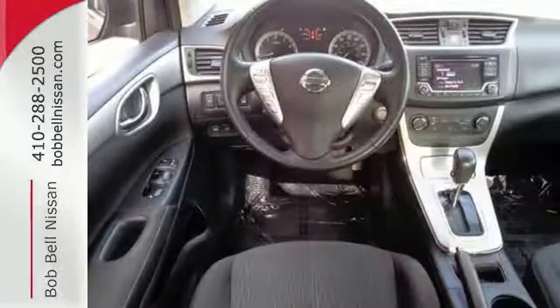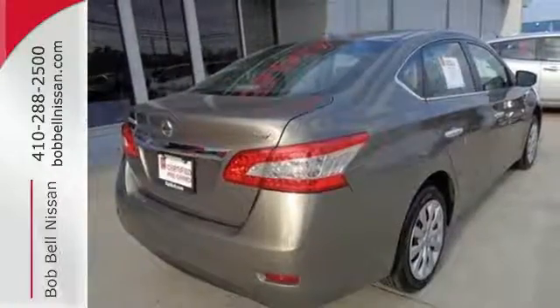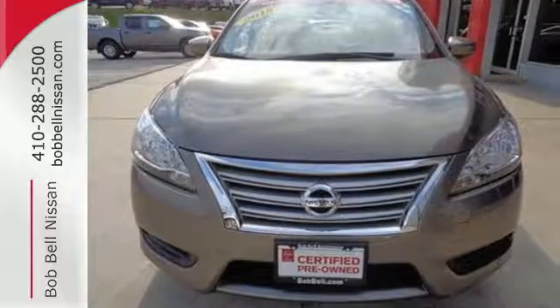It doesn't compromise on safety either, with the advanced airbag system, anti-lock brakes, vehicle dynamic control, and more. Take this streamlined Sentra out for a test drive.